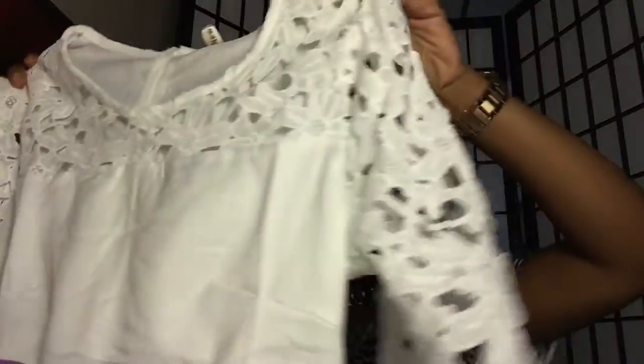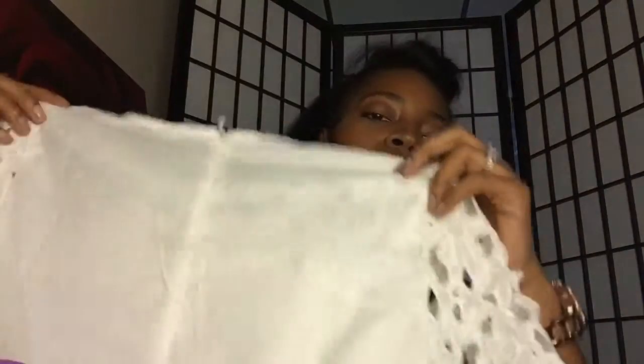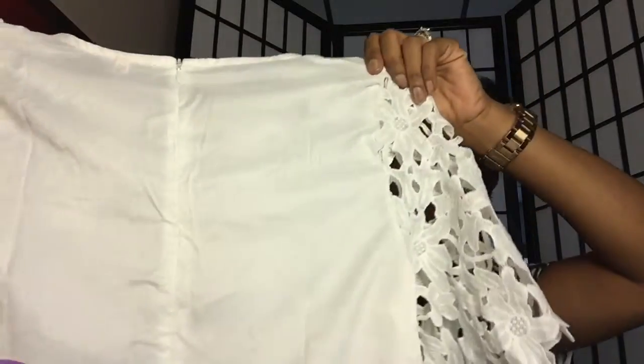Another thing I got from eBay was clothes — I got three items. The first item was this shirt with lace detail on the sleeves, and in the back it has a zipper that goes halfway down. This was $4.99. And then I got this one — another lace detail, just like a gray t-shirt with lace detail on the sleeves. This one was $7.99.